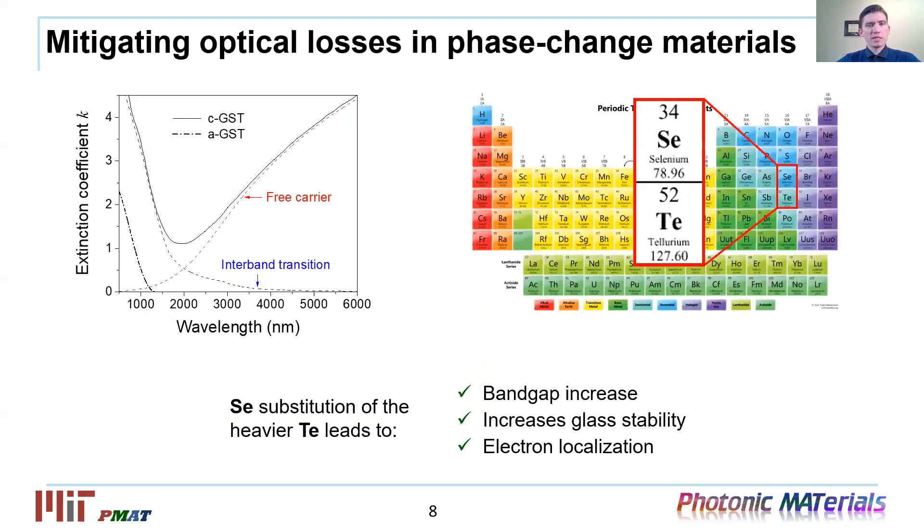This improvement is primarily due to significantly reduced losses in the crystalline phase. The broadband reduction of losses has been achieved by partially substituting tellurium with selenium. At longer wavelengths, the presence of selenium lowers free carrier absorption, mainly due to reduction of free carrier concentration as well as their mobility. It also widens the band gap and further pushes the absorption edge to shorter wavelengths. Additionally, selenium significantly improves glass stability and allows much thicker PCM films, which is particularly beneficial for constructing meta atoms of high aspect ratio.